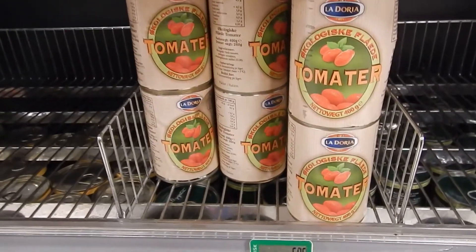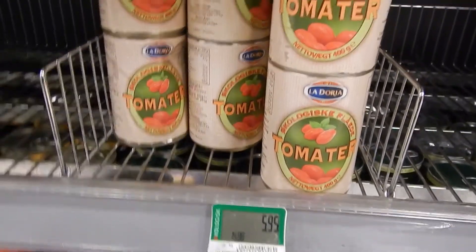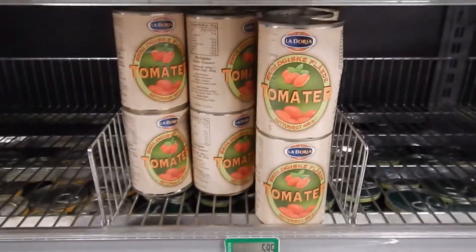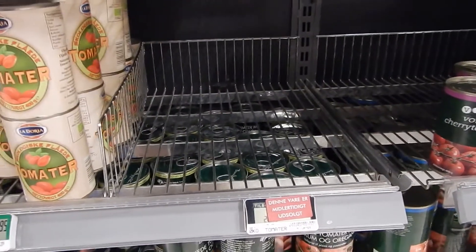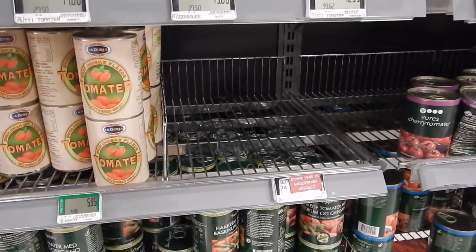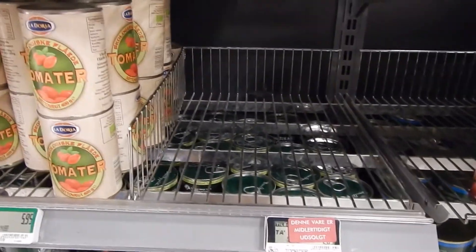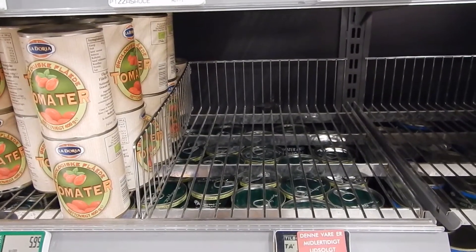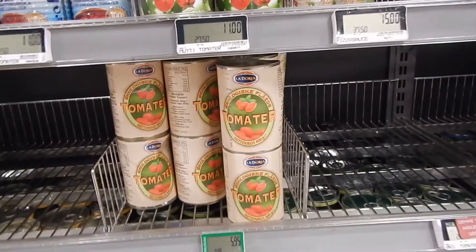These tomatoes are actually quite nice — organic and not chopped into small pieces, 6 Danish crowns. It's a mystery to me that other canned tomatoes are sold out. It should not be difficult to order canned tomatoes because their lifetime is so long. But maybe it's hard to get tomatoes this year. Who knows?